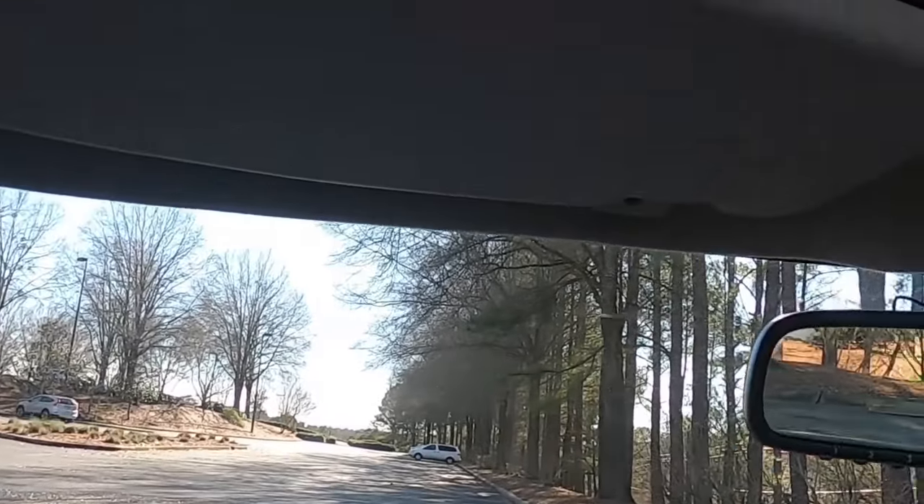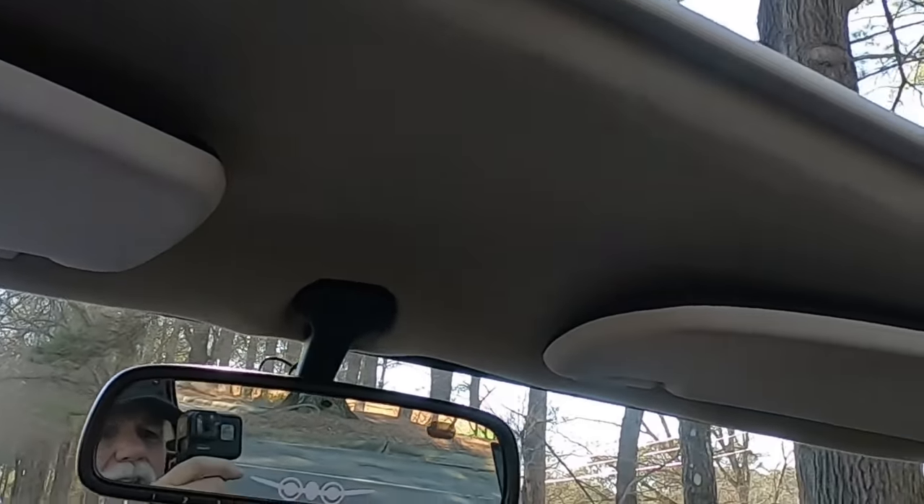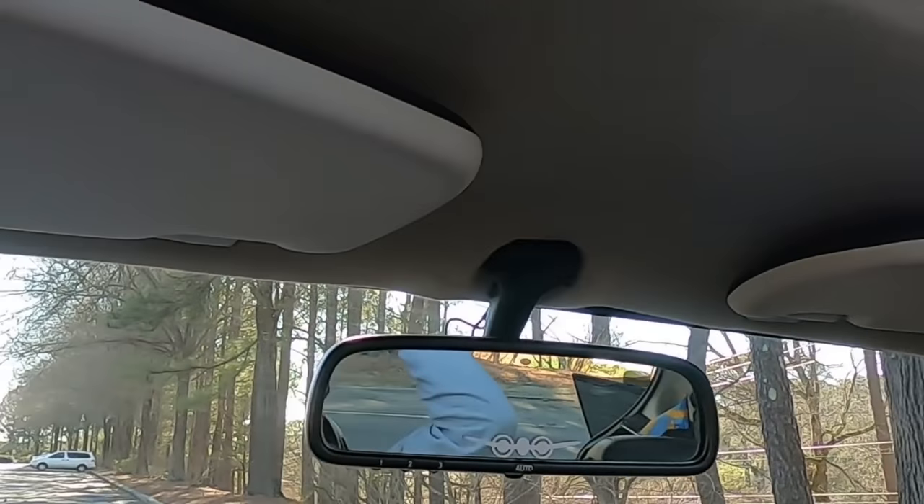The headroom — you feel like you're driving in a dirigible hangar. I'm not big, but there's at least seven or eight inches between the top of my head and the top of the roof. A well-designed car.